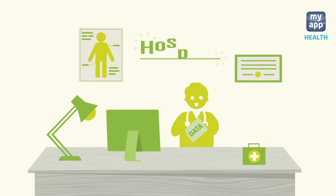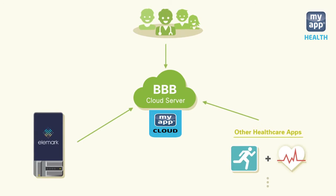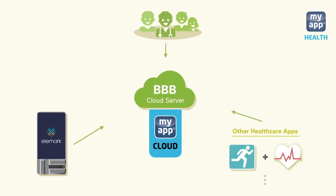Your health information is shared with your doctor in a hospital, yourself, and your family. Your analyzed health data from the cloud server can communicate with other third-party healthcare apps for actionable insights.